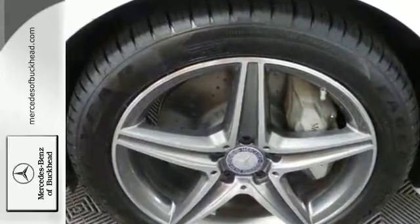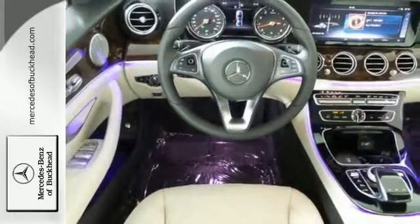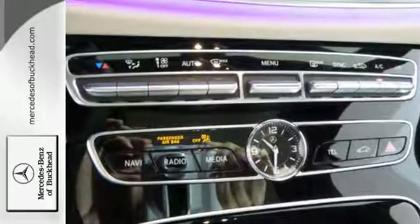It comes in new polar white with macchiato beige and black text interior. It features Bluetooth, navigation, dual zone climate control, sunroof, multifunction steering wheel, and more.